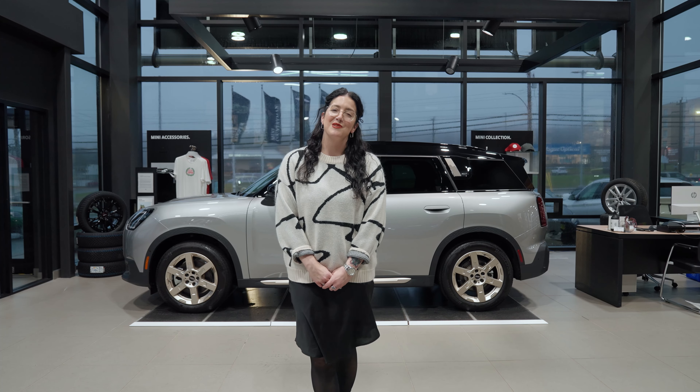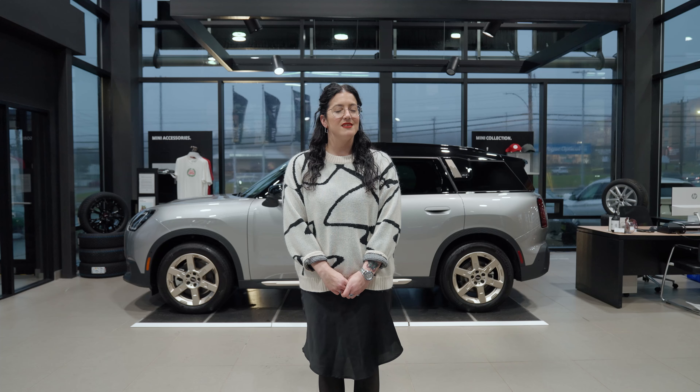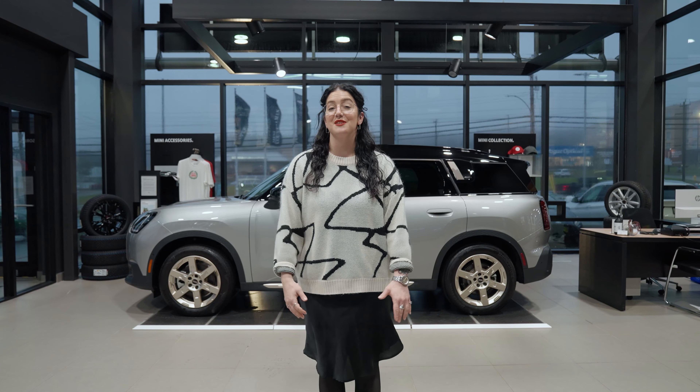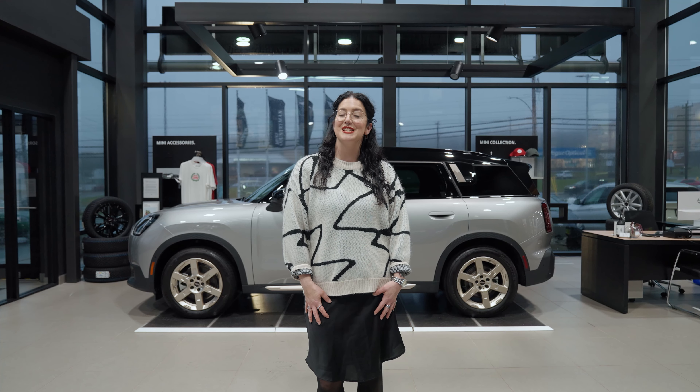The 2025 Mini Countryman SE — big savings, even bigger thrills. Contact me, Katie, your sales and brand ambassador, to book your test drive today. See you soon.